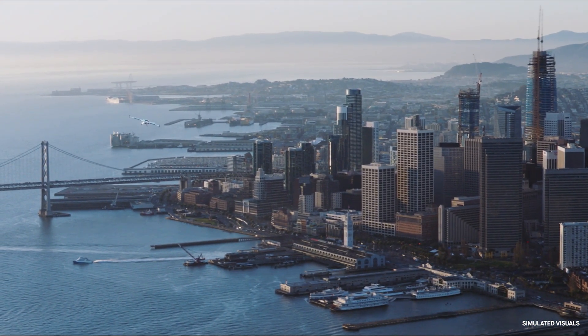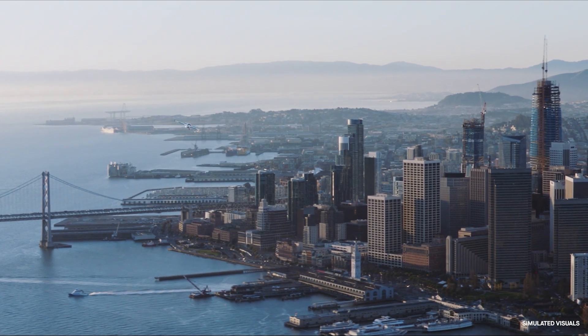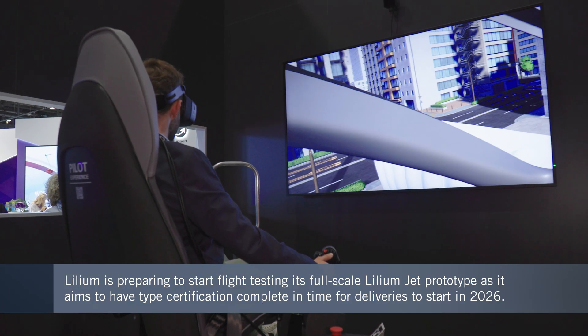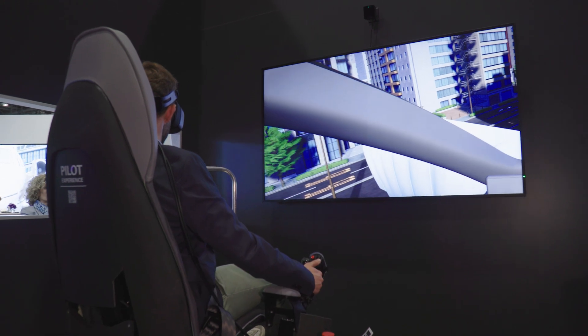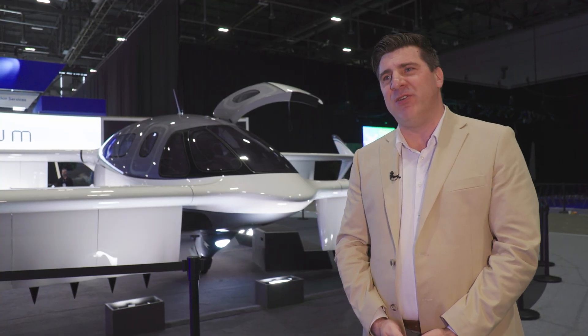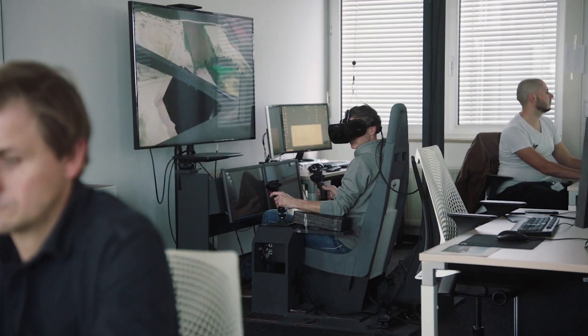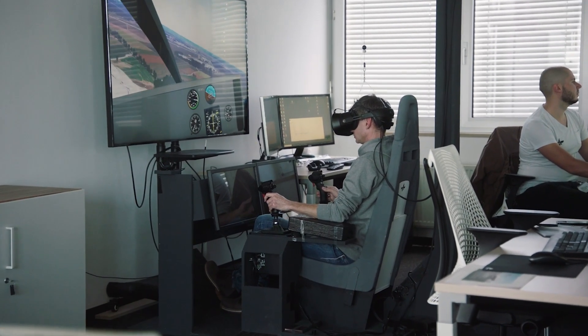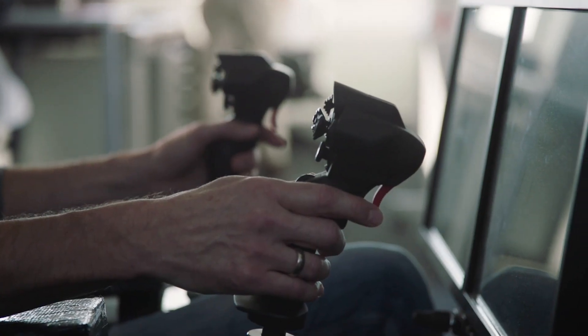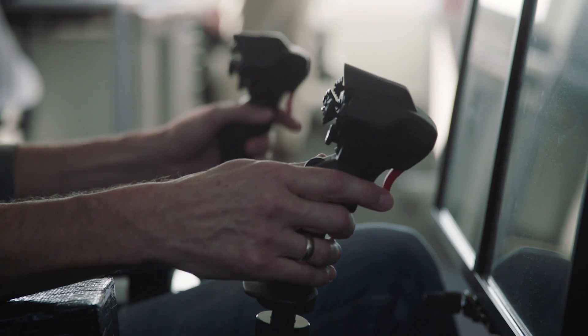Lilium is now working to satisfy the safety requirements of regulators that will issue the all-important type certification. It's building prototype aircraft, and using simulators it's making plans to train the pilots who will fly these eVTOL air taxis. MSN1 will be used only for ground testing, hooked up to the engineering simulator to do tests leading to a permit to fly. MSN2 will be our first aircraft flying with a pilot on board by the end of the year — our maiden flight aircraft.